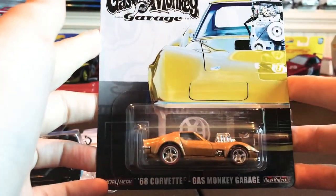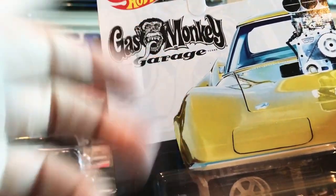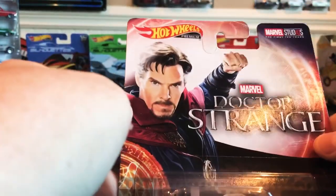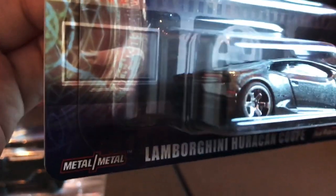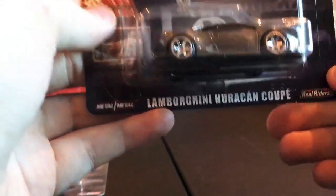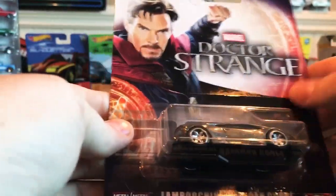You've got the Gas Monkey Garage '68 Corvette — really like this diecast a lot, though I'm not the biggest fan of the Gas Monkey Garage TV show. And of course you get the Marvel Dr. Strange Lamborghini Huracán Coupe, really sweet little diecast as well. All of these are part of the Entertainment set — it's kind of a weird five-car mix of different license deals. That was Mix Two for 2019.